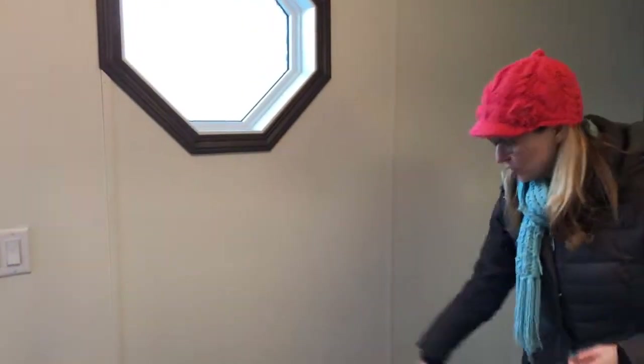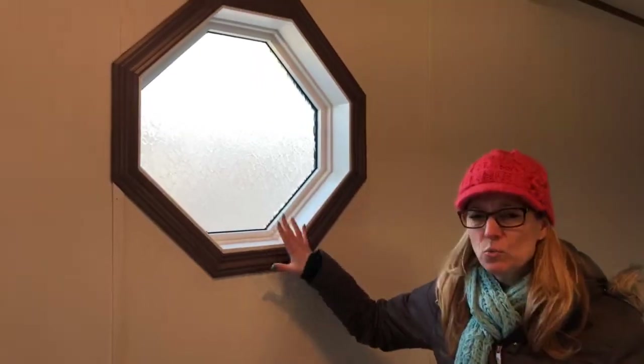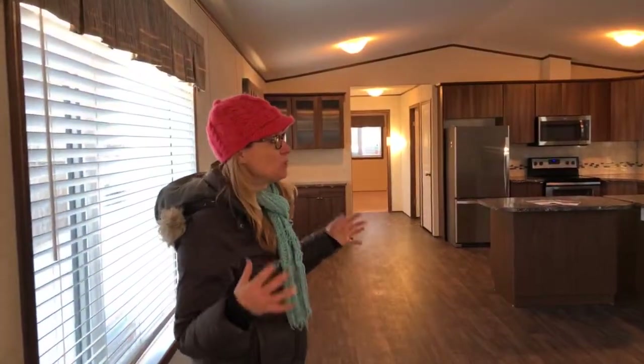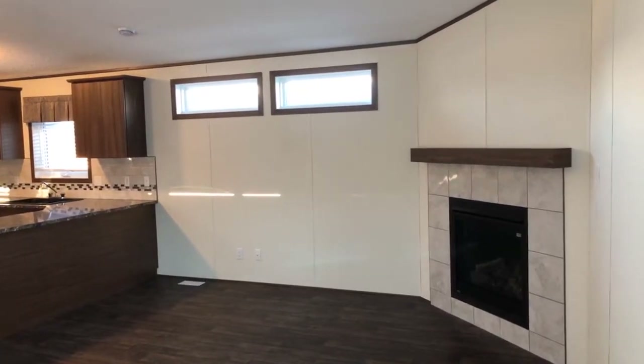Now we're getting into the mom notes of the program. There's room for a bench here so kids can take their stuff off. Some extra features I like: there are extra windows here. There's no skylight — because mobile skylights can sometimes have a reputation for being leaky — so instead they put in these extra windows, making it really bright and spacious.